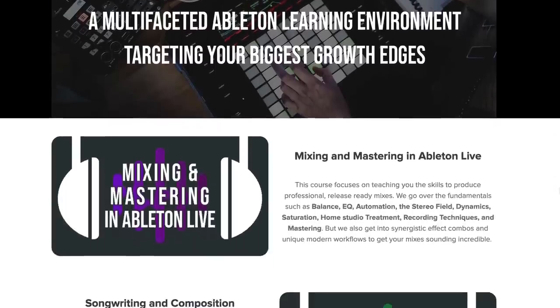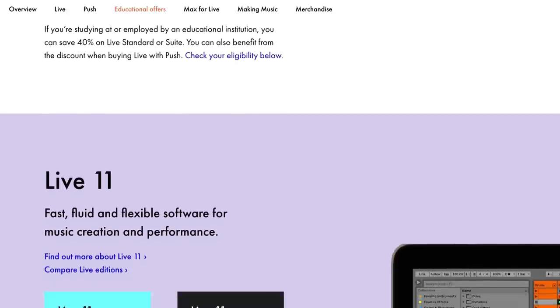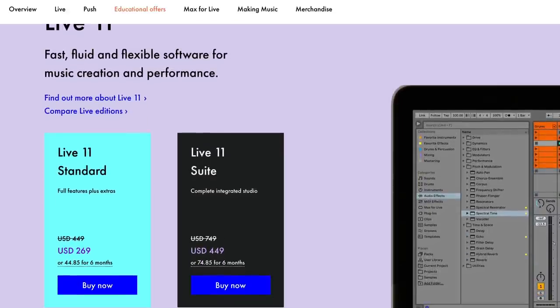Real quick — if you're wanting to dive into Ableton Live and haven't done so yet, or you're using a cracked version of Ableton, let me toot my horn. The Ableton overlords have seen my ultra in-depth online courses for learning Ableton Live and found them worthy of the sought-after educational discount, which is a whopping 40% off any version of Ableton Live, standard or suite. So if you want to get a killer deal on Ableton Live and also get the most thorough education on Ableton available on the internet, click the link in the description and join me and a whole army of amazing music producers in our community Discord.